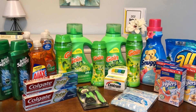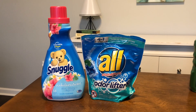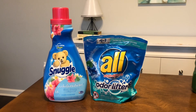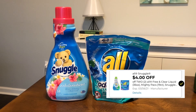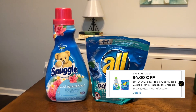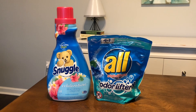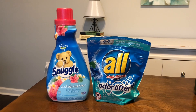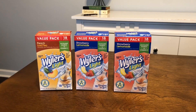The first deal is on All or Snuggle products. They are on sale this week two for eight dollars, making them four dollars a piece. We have a digital coupon that saves you four dollars when you buy two, so you get each one for two dollars, or four dollars total. That's not as good as last week's deal, but two dollars is still a pretty good stock-up price.